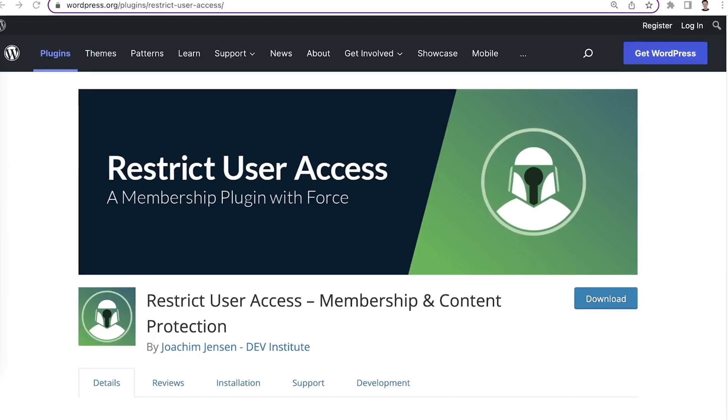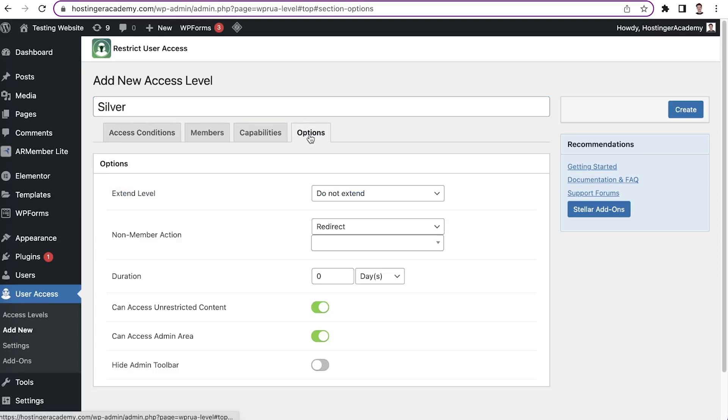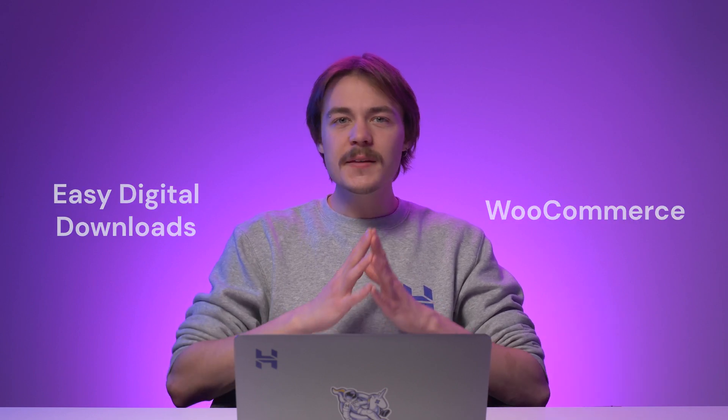Next, we have another free WordPress membership plugin — Restrict User Access. Like the previous two plugins, it also allows you to create an unlimited number of access levels. But this plugin can redirect unauthorized users to a page or a custom link, giving you a chance to invite them to become members. You can also create teasers with your exclusive content or custom messages encouraging them to subscribe. Restrict User Access is a great plugin for those who sell online courses, as it allows you to control membership durations as well.